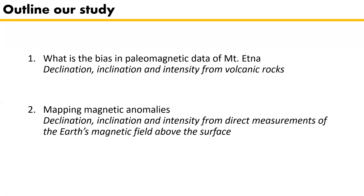Building on this, and because Tanguy and Le Goff avoided topographic differences, we wanted to test whether local magnetic anomalies have a bigger influence on the ambient geomagnetic field on Mount Etna than previously assumed. To study this, we first made an overview of the actual bias in paleomagnetic data. In the second part, we mapped the magnetic anomalies — the first using measurements from volcanic rock, the second using direct measurements of the Earth's magnetic field above the surface, representing what a future lava flow would record.